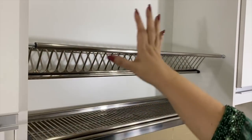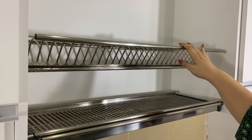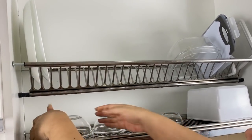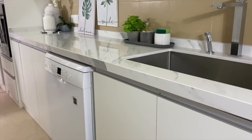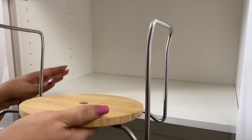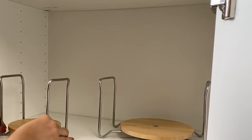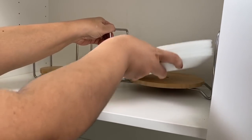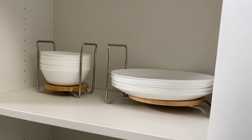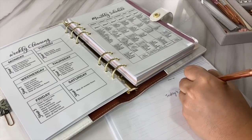Tip eight: use a mounted dish rack. Having hand-wash dishes off the countertop is one of the biggest space maximizers in any kitchen — it gives you extra countertop area for other activities. Tip nine: to stack things tightly you also need to protect items. For example, these plates are piled high because they're not used frequently — plate holders keep everything neat and protected while allowing you to store a lot in one space.